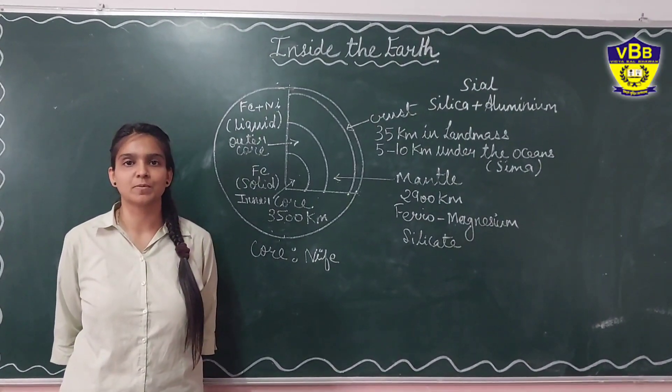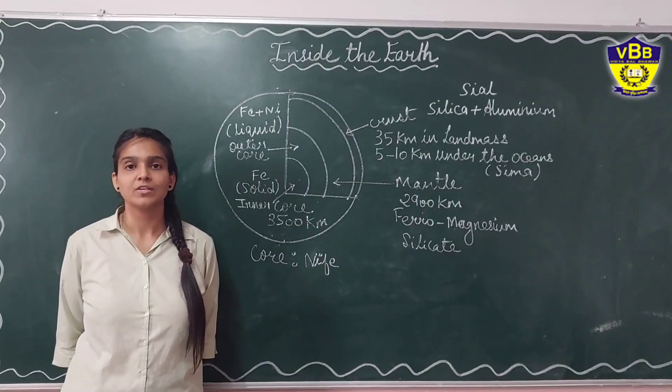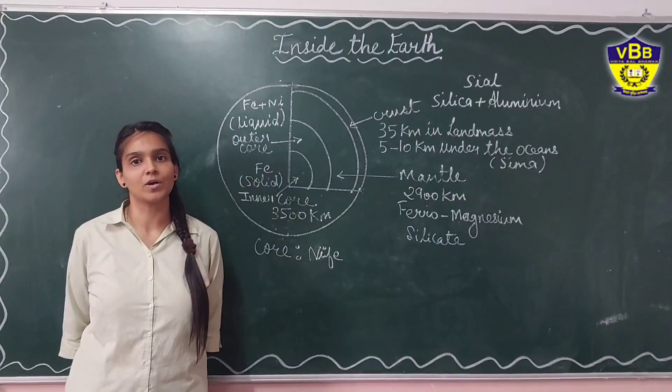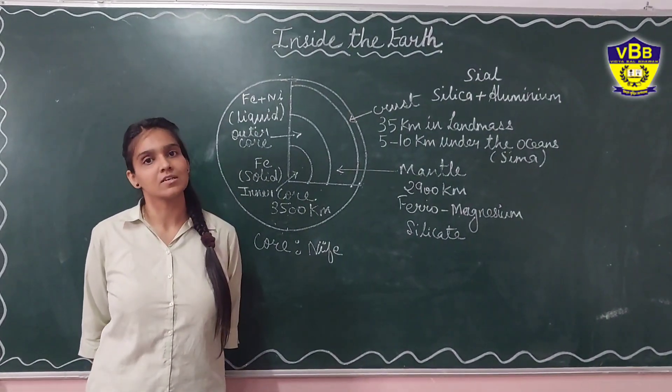Good morning students. I am Pujhita Prathil, SSC teacher from Vidya Bhagavan Senior Secondary School. Today we are going to learn about what is inside our earth — the topic 'Inside the Earth'.